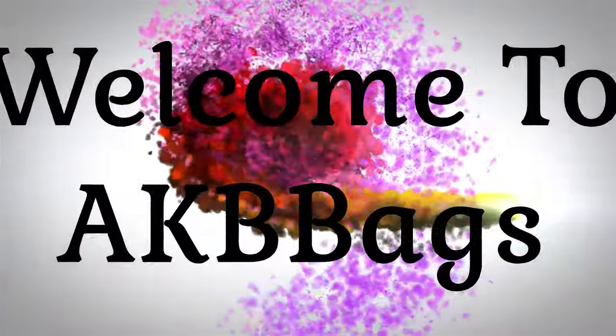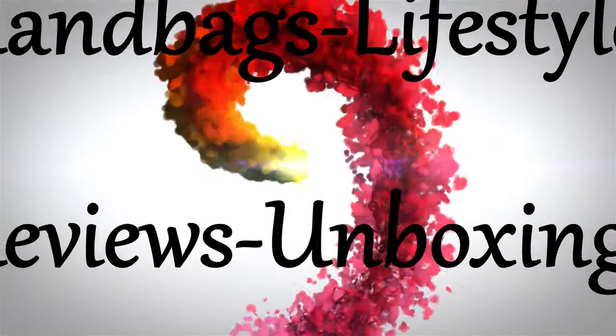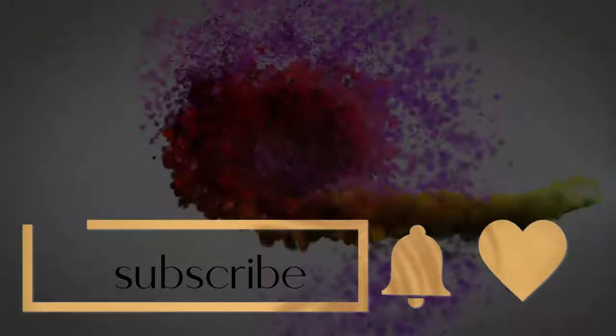I think of blues when I think of winter. I also think of other colors but today it's all about the blue bags. Stay tuned. Hello, my name is Andrea. Welcome to my channel, or welcome back if you're not new, and thanks for joining me in the Babe Cave today.